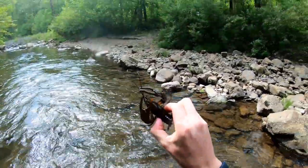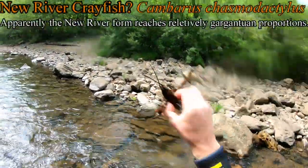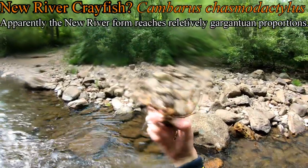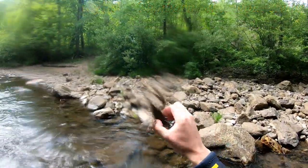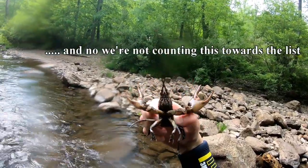Oh, that's a big crawdad — holy cow. This might be a New River crayfish; there is a species of crayfish endemic to the New River. I heard the freshwater crayfish taste terrible, but it's crazy looking.